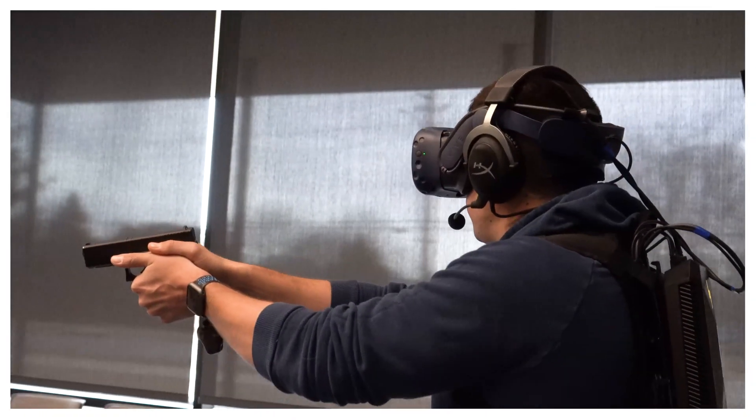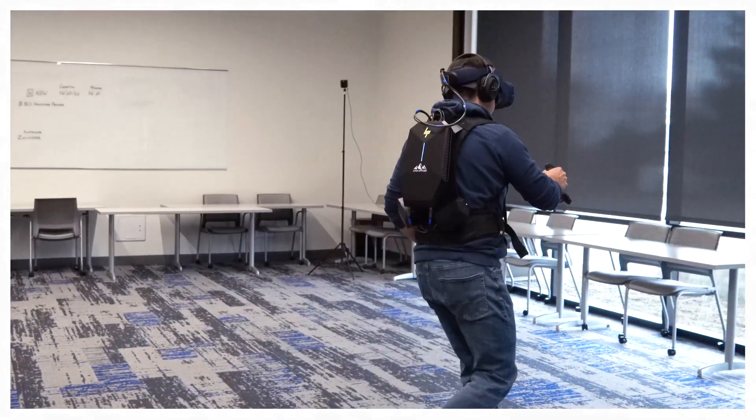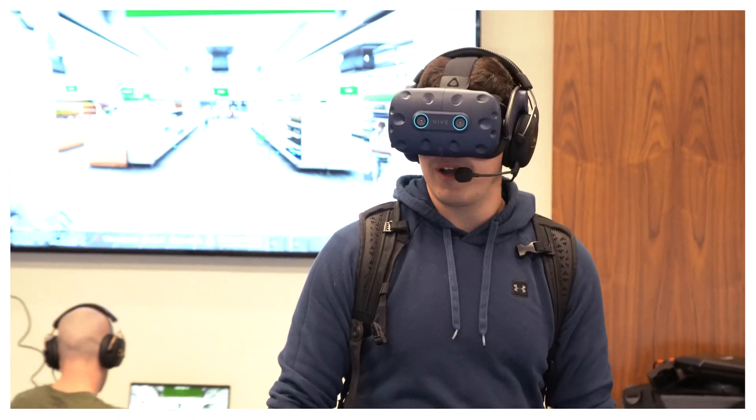What sets us apart is that we have such a large talent pool of active duty officers that teach for us. We can really lean into their experience, because on its own you can buy the software and all this equipment, but if you don't have a person guiding these scenarios who has the knowledge and the processes that happen in the field — someone who can create that very interactive role play — it's really not doing its job.